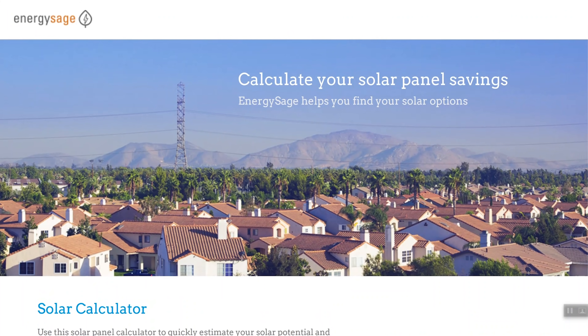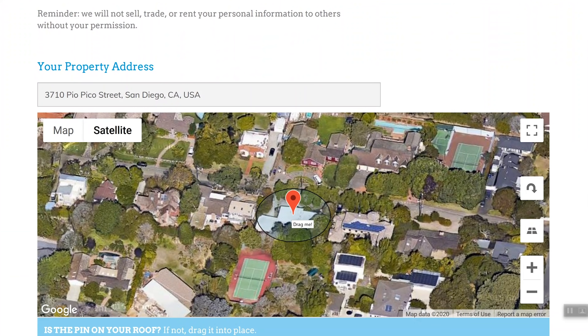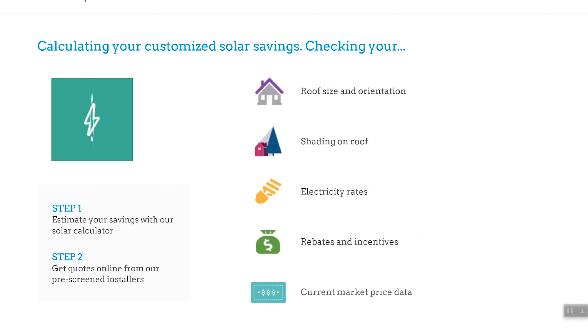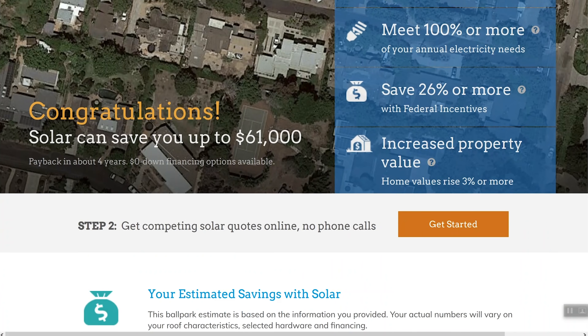This tool is from EnergySage — it's a solar calculator. This is the actual one I used, and I think it's one of the best out there. You punch in your address, drag the map dot over your actual roof to see exactly whether or not solar is right for you, then enter your electricity bill — mine at the time was around $150. It runs the numbers, looking at roof size, orientation, rates, and incentives, then gives you results showing how much money you'll save over the life of a solar installation.